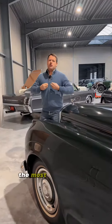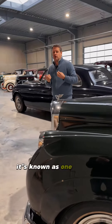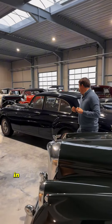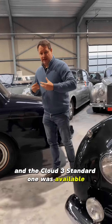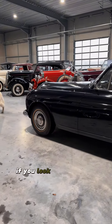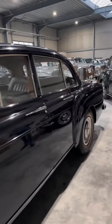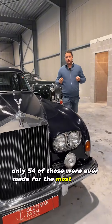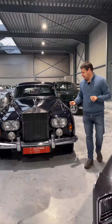And then you have the rarest one, the most expensive one — the Silver Cloud III. It's known as one of the best Rolls-Royces ever made in the history of the brand. The Cloud III standard car was available, and then you had this Flying Spur — really special. If you look at this line, it looks almost like a coupe. Only 54 of those were ever made, for the most wealthy and most demanding customers on earth.